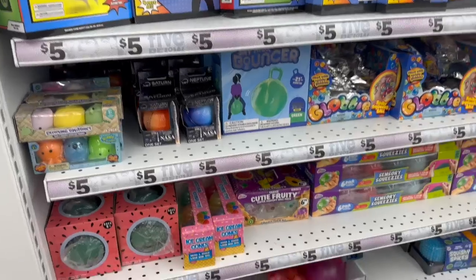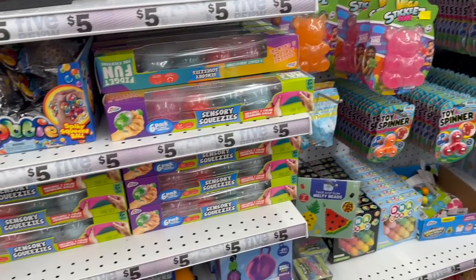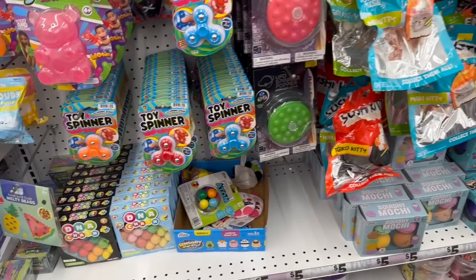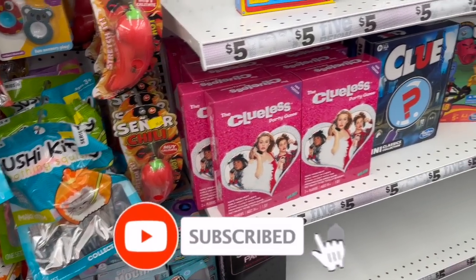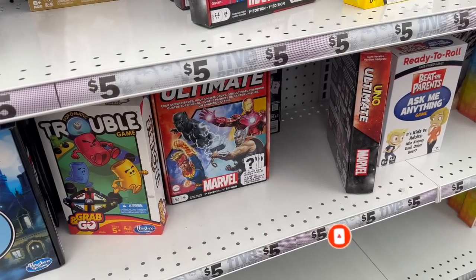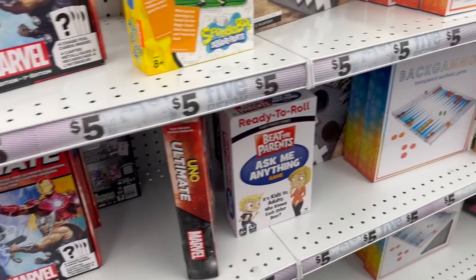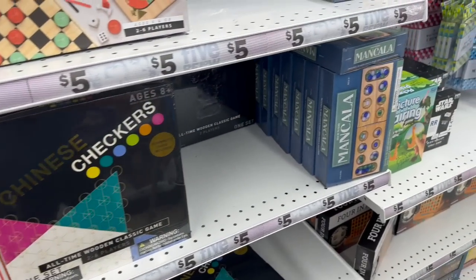And that is everything I had time to go over here at Five Below! I hope you guys are having a fabulous, blessed day. Thank you so much for taking the time to watch my videos. If you like these videos, please remember to like, subscribe, and hit that notification bell so you never miss an episode. Don't forget to check out those amazing subscriber prizes — linked at the end of this video and pinned in the comments. You guys stay blessed, thank you so much for your love and support — talk to you soon, bye!